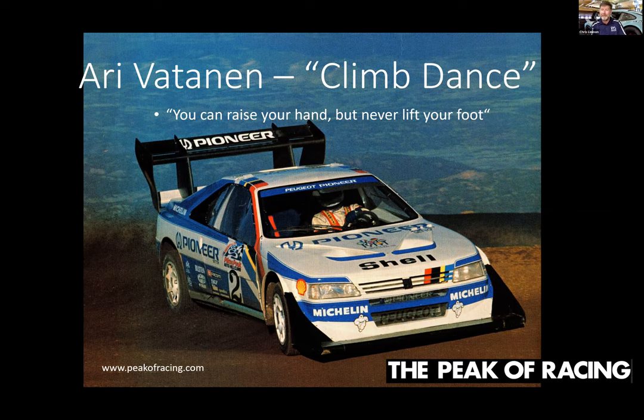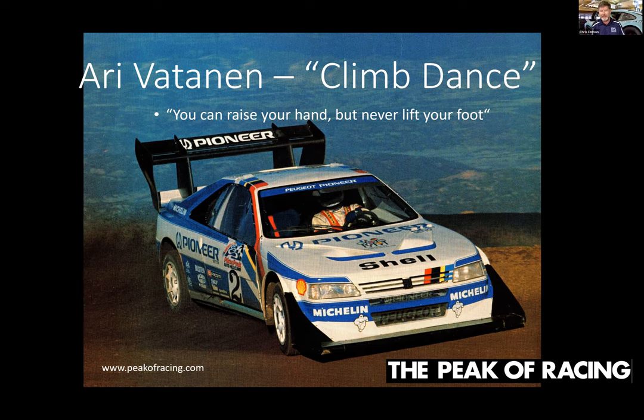To this day, people come up to Ari Vatanen and ask him to pose shielding the sun, and he's happy to do that. His great quote was: 'You can raise your hand, but never lift your foot.' It struck me as interesting — that was a common question I asked all the drivers: what's your biggest fear? What really surprised me is there was a common thread among almost all of them. The most common fear among hill climb drivers I found has been heights — which is shocking. You're choosing to race up Pikes Peak even though you're afraid of heights, including one of the most famous ones: Bobby Unser, terrified of heights.